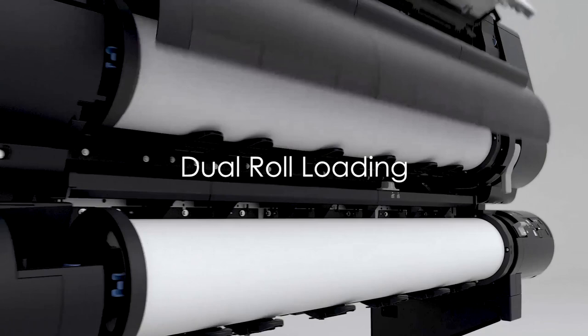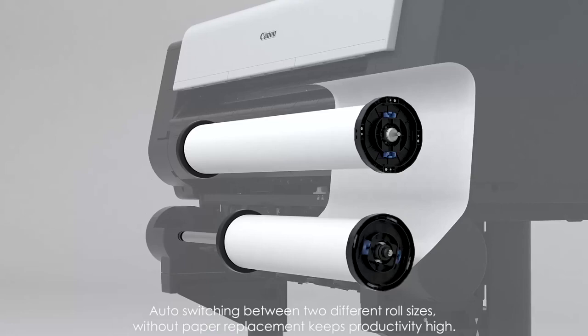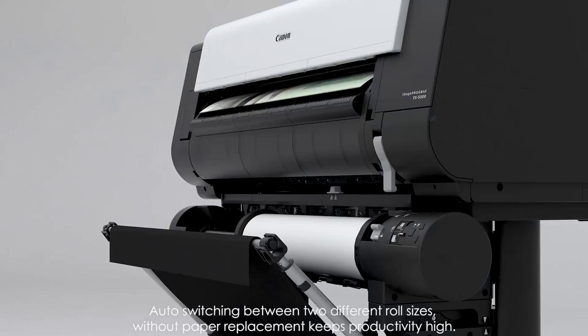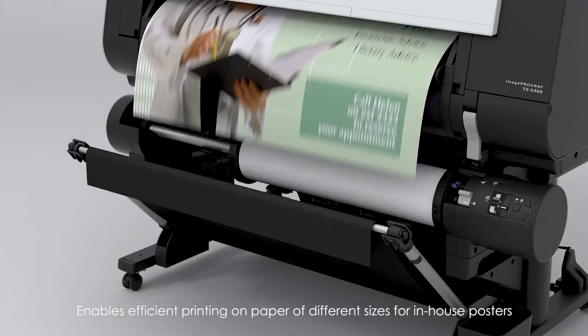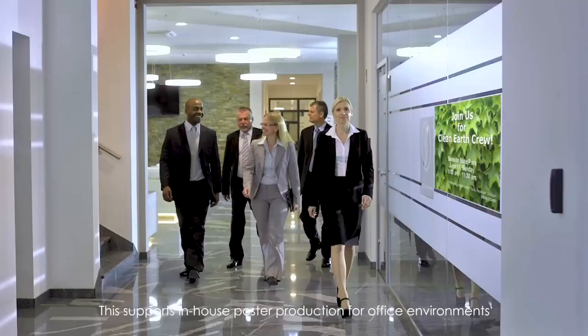Dual roll loading. In administrative and corporate offices, auto-switching between two different roll sizes without paper replacement keeps productivity high. It enables efficient printing on paper of different sizes for in-house posters, supporting in-house poster production for office environments.